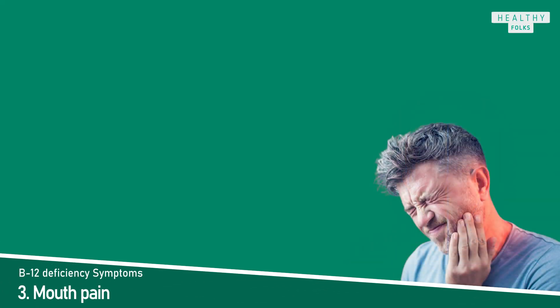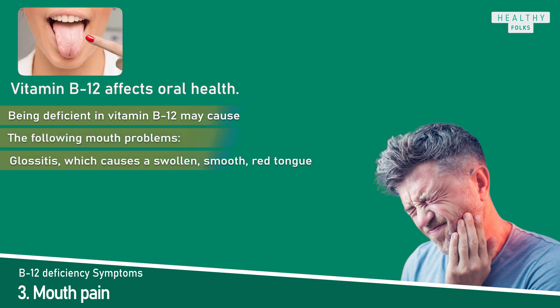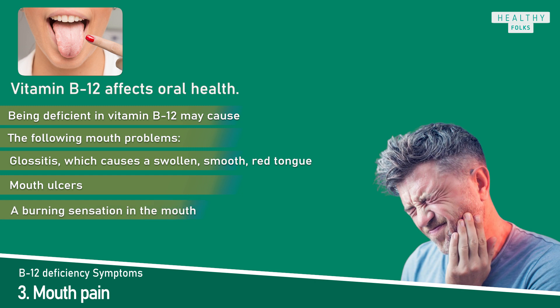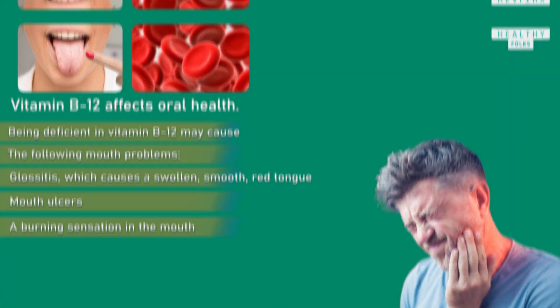Symptom 3: Mouth pain. Vitamin B12 affects oral health. Being deficient in vitamin B12 may cause the following mouth problems: glossitis, which causes a swollen, smooth red tongue; mouth ulcers; and a burning sensation in the mouth. These symptoms occur because vitamin B12 deficiency causes a reduction in red blood cell production, which results in less oxygen reaching the tongue.